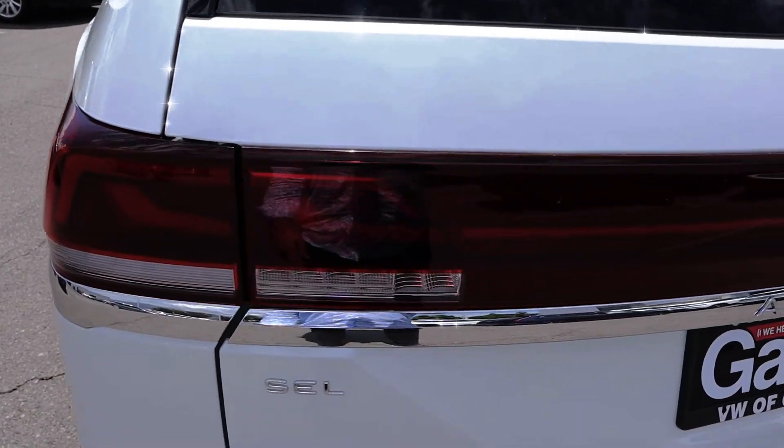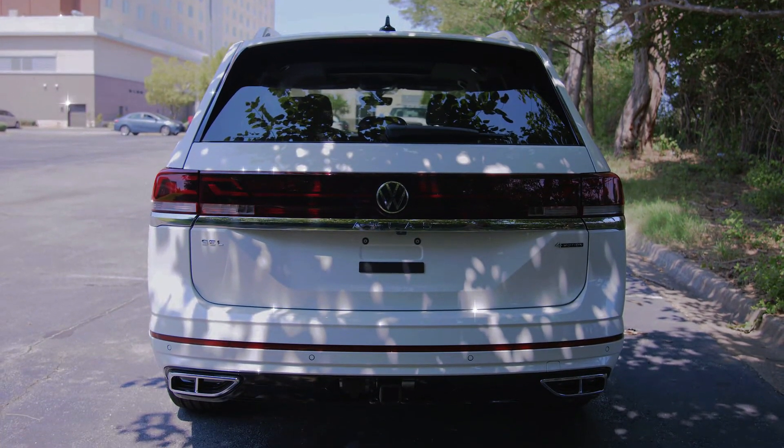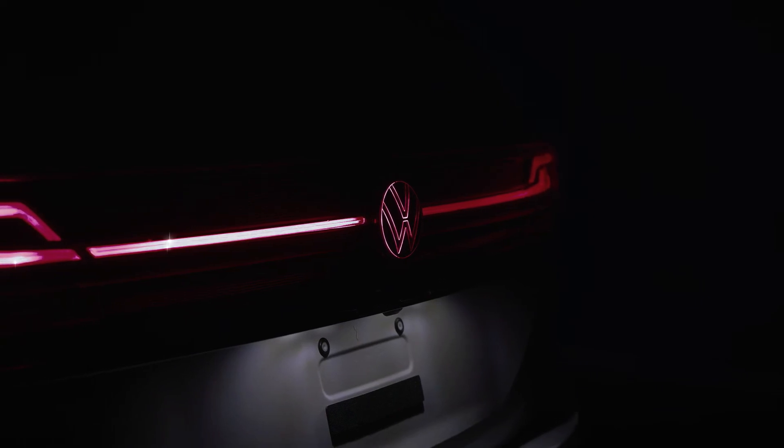In the highly competitive segment, where it faces rivals like the Kia Telluride, Jeep Grand Cherokee L, and Mazda CX-90, the Atlas continues to evolve and improve with each update from Volkswagen.